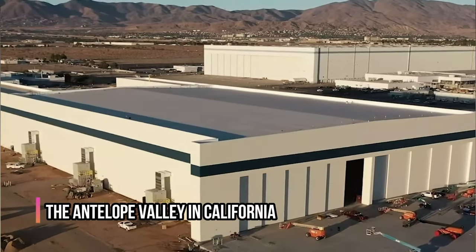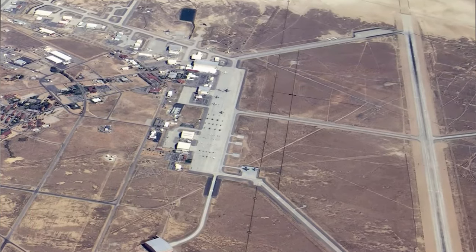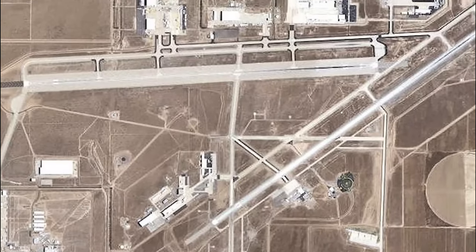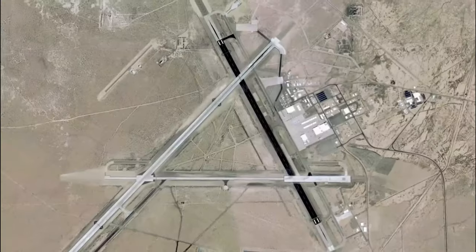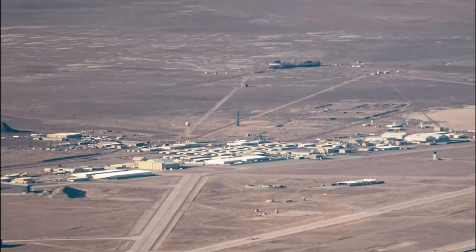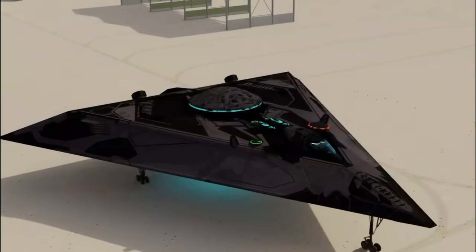The Antelope Valley in California, known as the Skunk Works Armstrong Flight Research Center, is home to numerous military installations and government contractors serving the United States defense sector. The area is known for its mysterious artifacts, including the TR-3A Black Manta, a hypersonic reconnaissance aircraft developed by the U.S. Air Force in collaboration with Northrop Grumman.